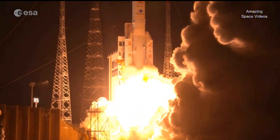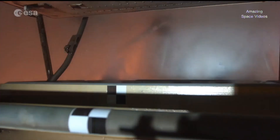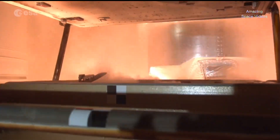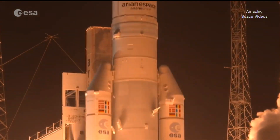With its core stage and two solid rocket boosters, Ariane 5 is one of the most reliable launch vehicles in the world. It's launched most of ESA's largest science missions, including Rosetta, and most recently the BepiColombo spacecraft to Mercury.